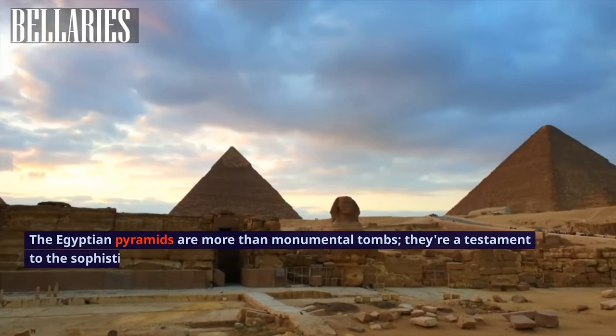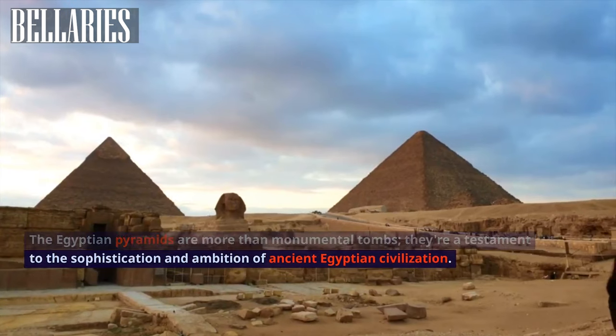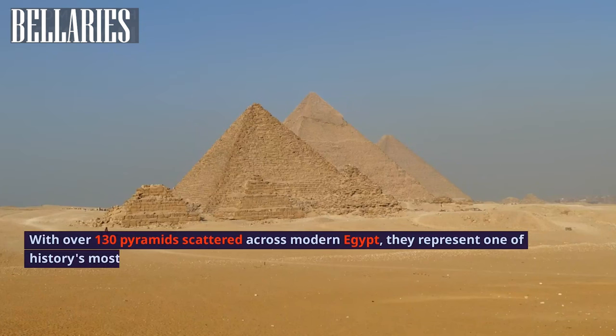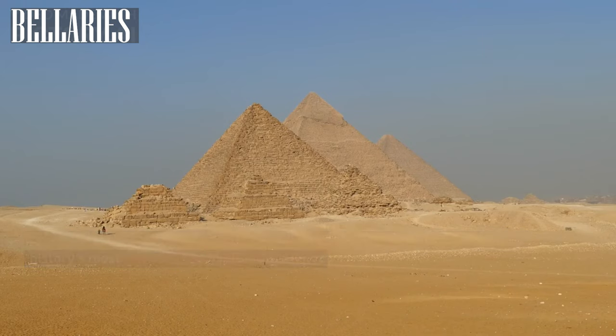The Egyptian pyramids are more than monumental tombs — they are a testament to the sophistication and ambition of ancient Egyptian civilization. With over 130 pyramids scattered across modern Egypt, they represent one of history's most remarkable architectural feats.